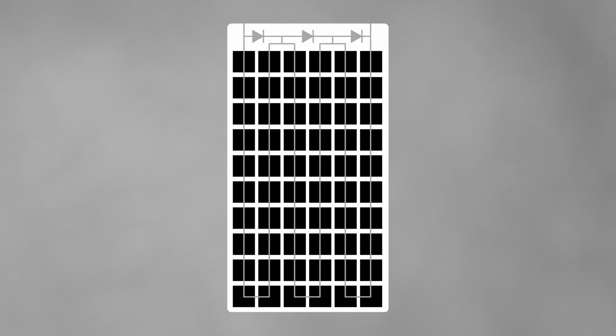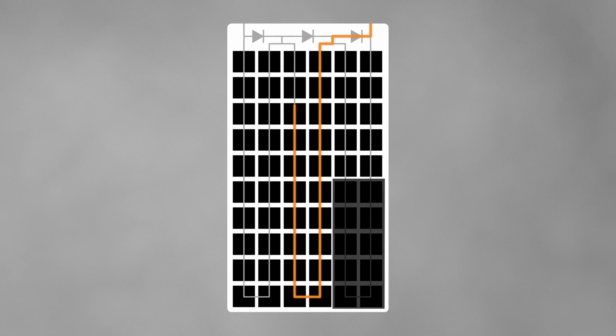To understand this, let me explain how the individual solar cells within most standard solar panels are connected together, because that's what it all comes down to. Solar panels use bypass diodes to reduce power loss when shaded. These diodes divide the panel into three vertical sections, allowing current to bypass a section if it's heavily shaded.